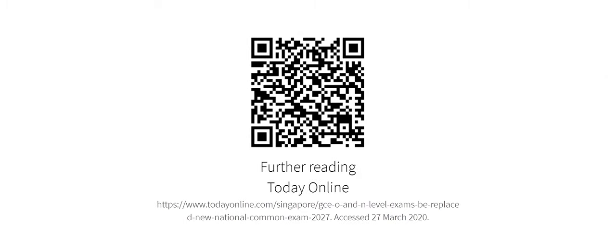For more information, you can read the Today online article which was featured just now. Thanks so much for watching, and I'll see you all next time.